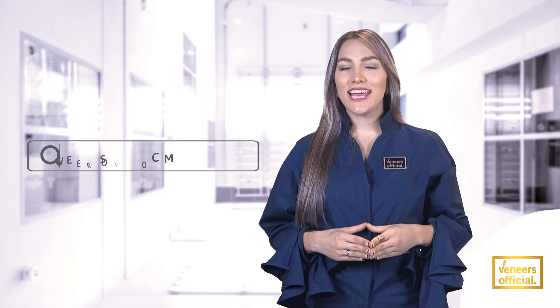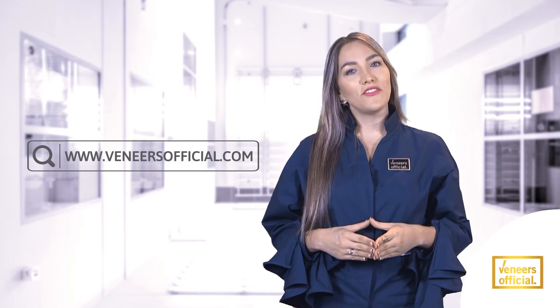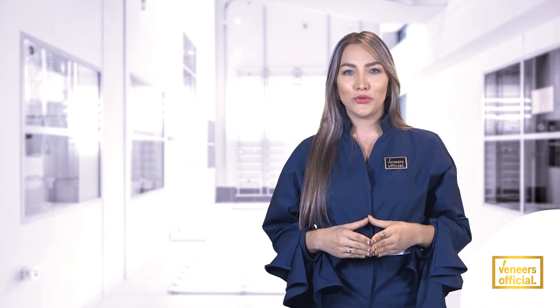Welcome to Veneers Official. In this guide for dental veneers, you can get to know all about veneers — its benefits, costs, and different factors and kinds that determine the best and most affordable options for you, enjoying the great development of dental tourism in Colombia.